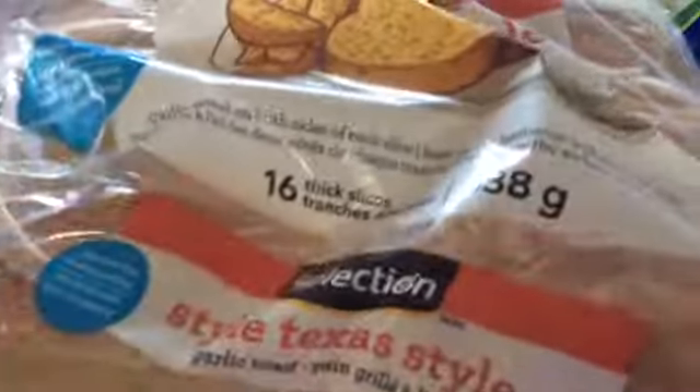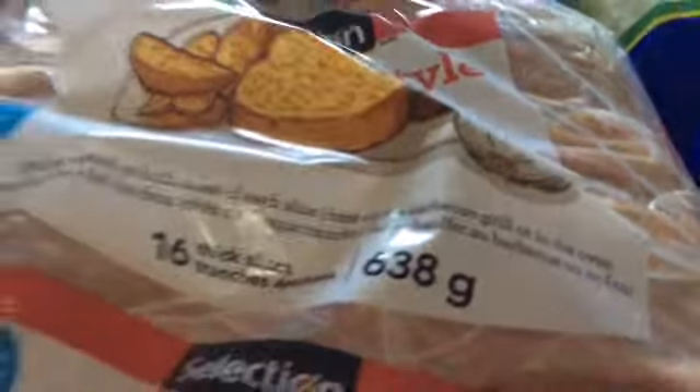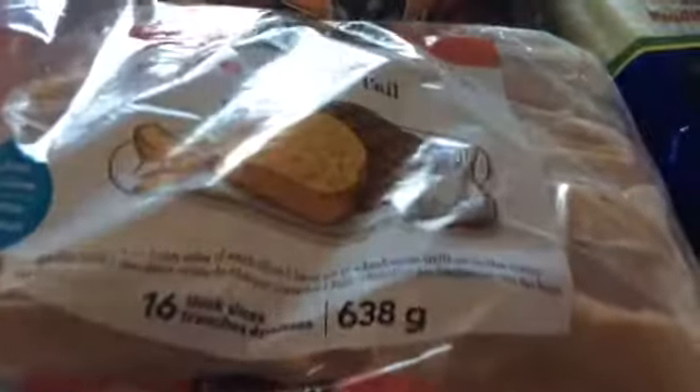I got some black beans and some red kidney beans. And also for tonight's dinner there's going to be a small Caesar salad, so I got some romaine hearts — it was two of these packs for $3, so I got two packs. That's it for my small grocery haul.